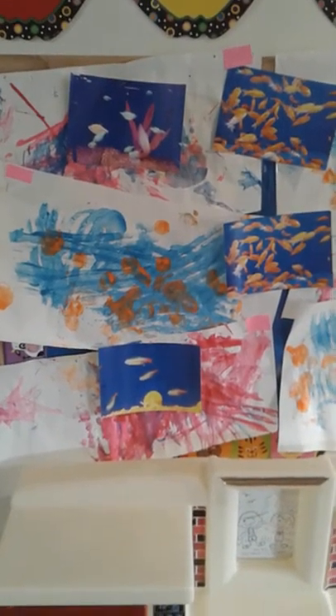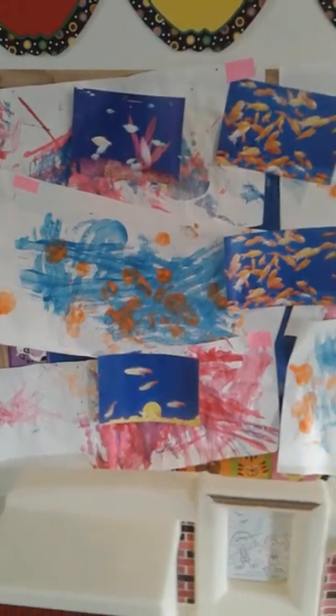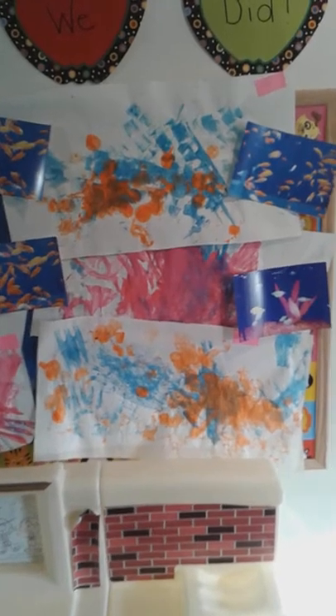So much can be added to your art that people don't realize — it is just not a painting. You can pull out so many different developmental skills and keep them interested in learning. I also want to show you something else that we added.